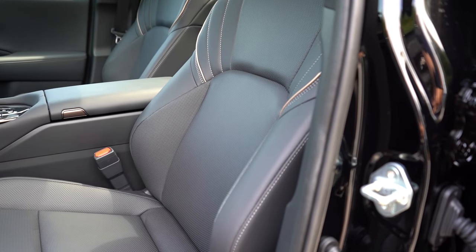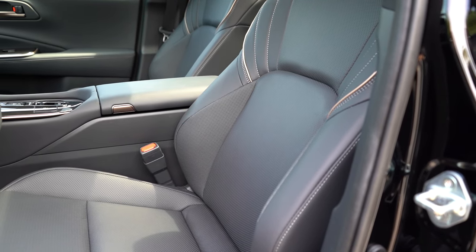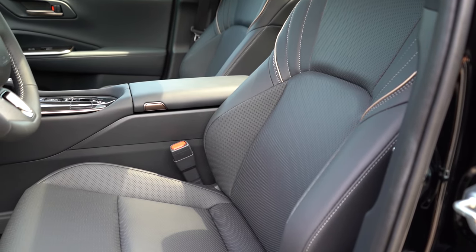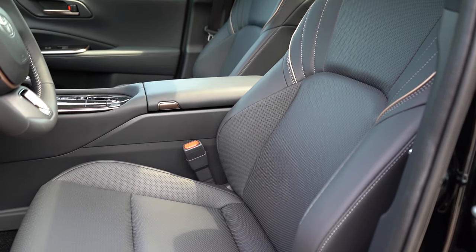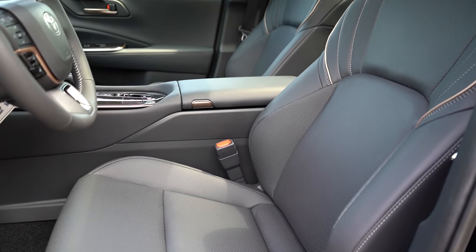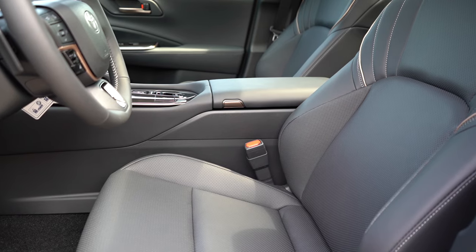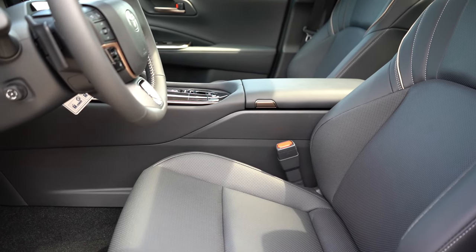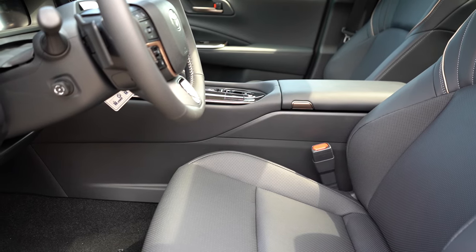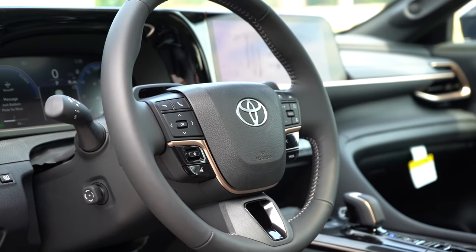Up front, eight-way power adjustable front seats with power lumbar come standard. SofTex upholstery is on the XLE, but the Limited and up gives you leather, along with heated and ventilated front seats — now newly standard for the 2025 Crown. I love the gold accents on the seats and throughout the cabin. Toyota and Lexus really crush it with seat comfort, and I had no issues during my test drive.